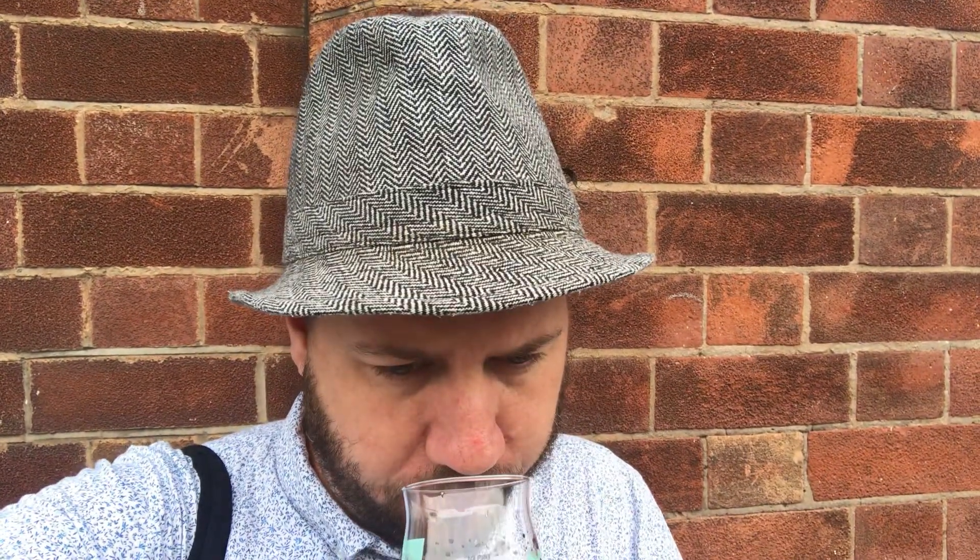So the aroma is ridiculous amounts of vanilla, coffee, chocolate. I mean, it smells big and bold, but not in a boozy way. But yeah, it smells absolutely banging.